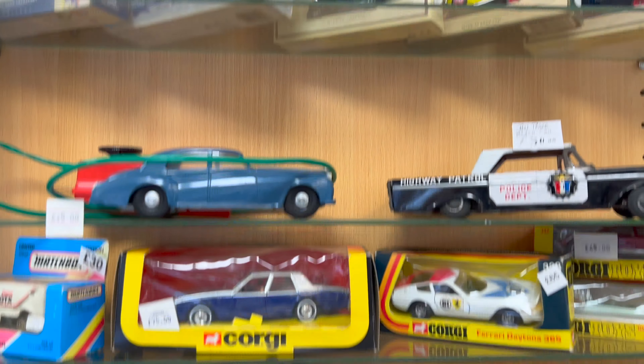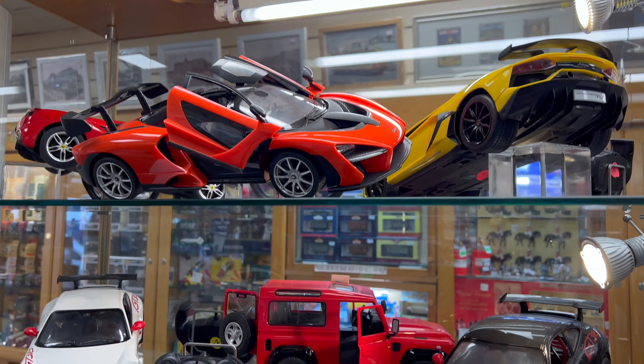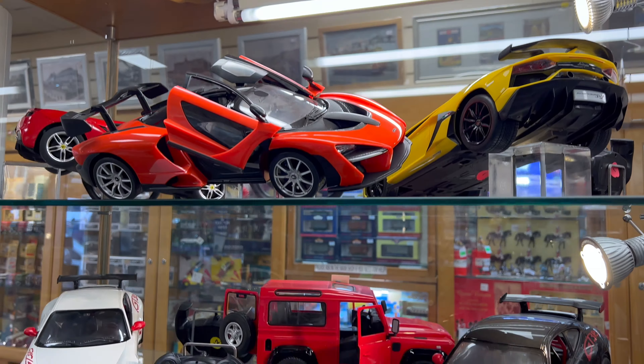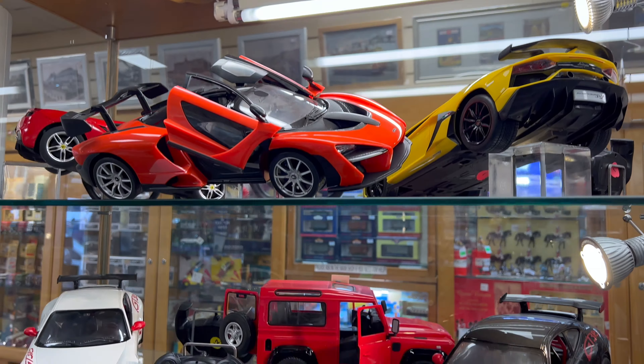This is one of our most popular cases in the shop, which has a lot of the 1:18 scale die-cast. These are three very cool models — this one's a CMC, that one is an Exoto and it is extremely fragile, and that's another CMC as well. These are all hand assembled. Then there's some 1:24 scale on the top there, and some really cool scale electric down here.